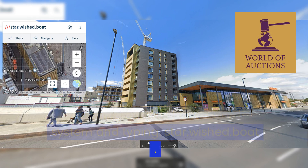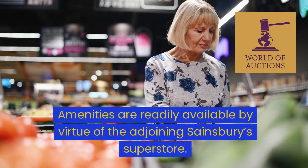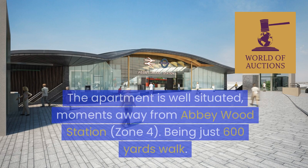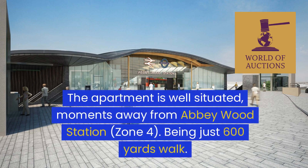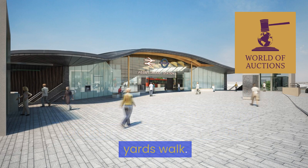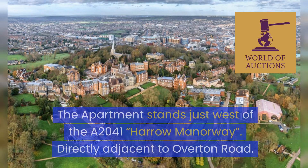The property is easily found by searching the What Three Words system and typing 'star.wished.boat'. Amenities are readily available by virtue of the adjoining Sainsbury's superstore. The apartment is well situated, moments away from Abbey Wood Station, Zone 4, being just 600 yards walk.